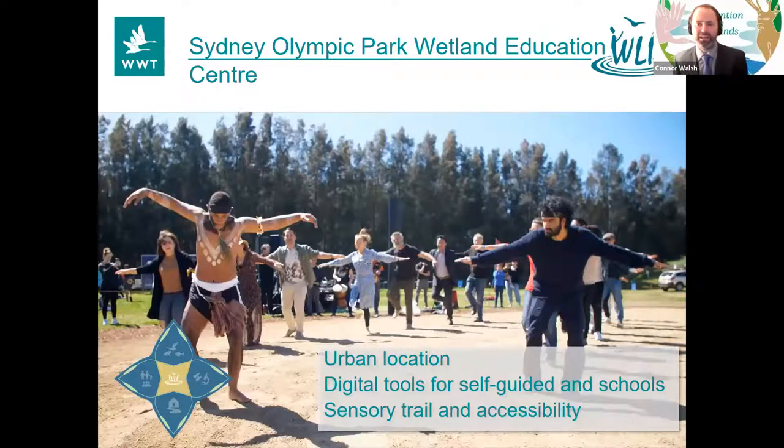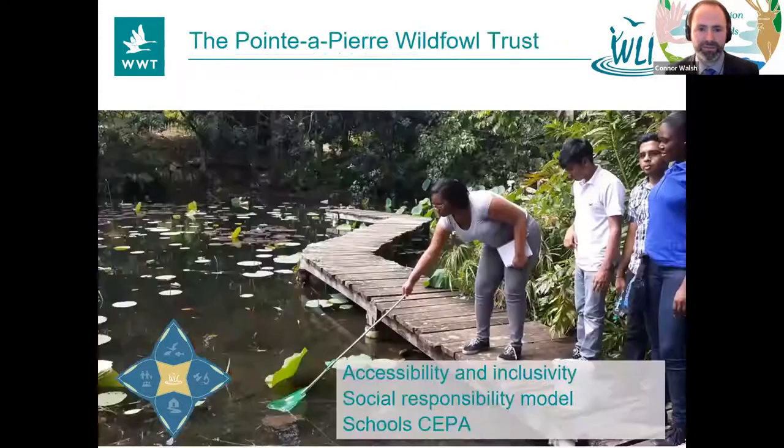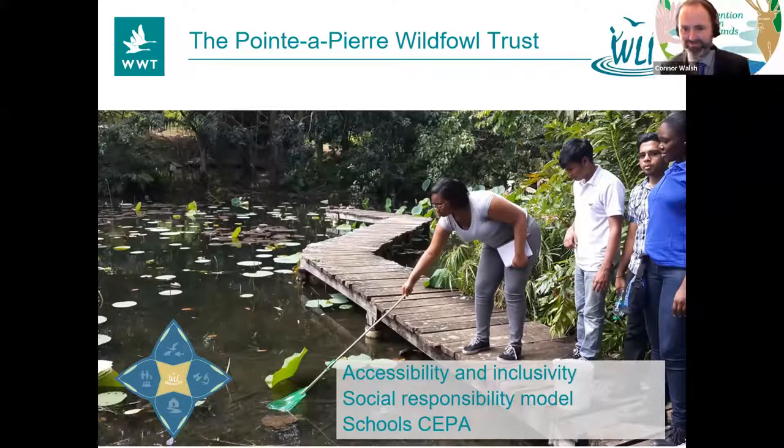Sydney Olympic Park Wetland Education Centre — we were really struck by how people have used an urban location to reach different audiences, making it accessible in lots of different ways including digital tools, a sensory trail, and really considering different types of audiences. The Punta Pierre Wildfowl Trust in Trinidad and Tobago — these guys have been going nearly as long as we have. A great history of delivering for local communities. They've got a fantastically accessible site, do lots of great programs for people with special needs, and are working well with local industry — that partnership demonstrates social responsibility nicely.